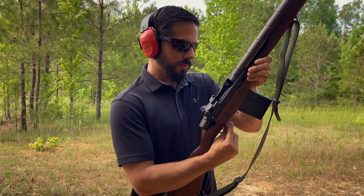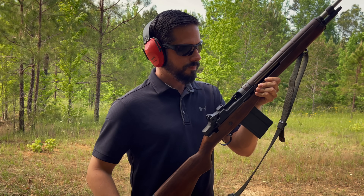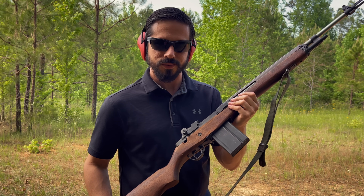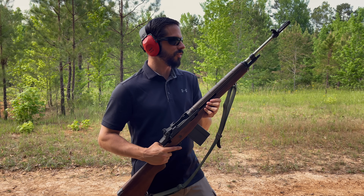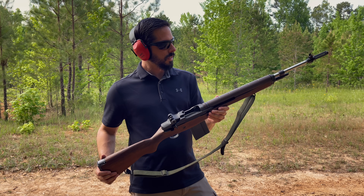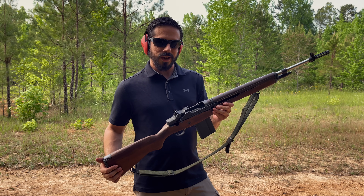It's got the safety down here where you flick it out, so when you're firing you just pop it like that. Some people would say this is the American muscle car of firearms. This is definitely a very sleek rifle to have — it looks beautiful hanging up, and when you take it to the range it turns heads.